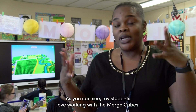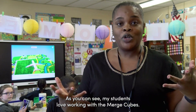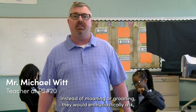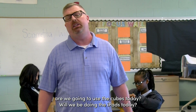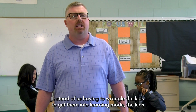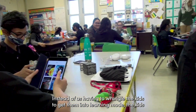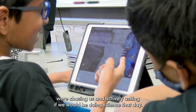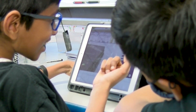As you can see, my students love working with the Merge Cubes. Instead of moaning or groaning, they would enthusiastically ask, 'Are we going to use the cubes today? Will we be doing the iPads today? Will we be doing virtual reality today?' It was really great. Instead of us having to wrangle the kids to get them into learning mode, the kids were chasing us and actively asking if we would be doing science that day.